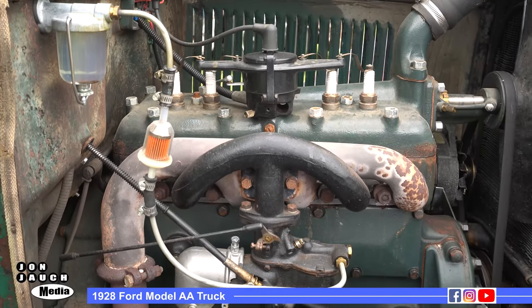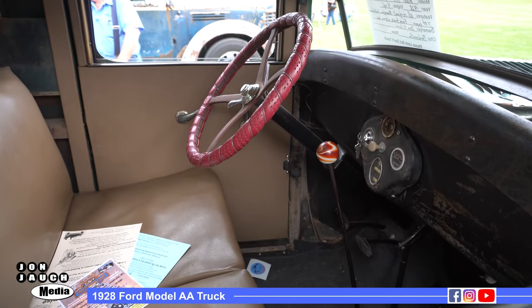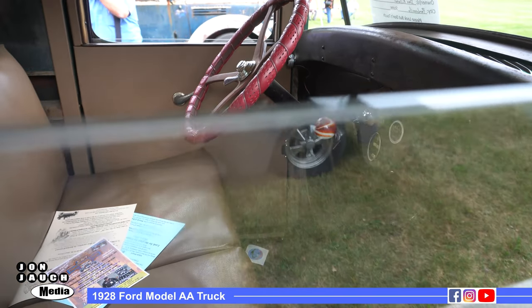I went up after I bought it off eBay, went up and picked it up, and the guy was giving his grandchildren one last ride. So we've had it for 18 years.